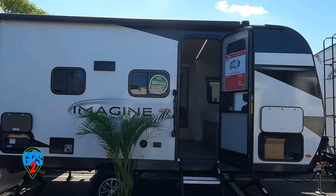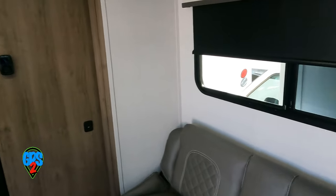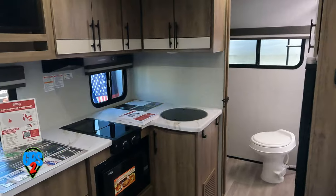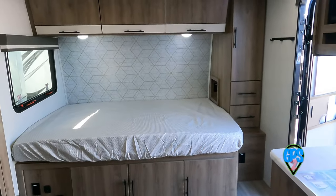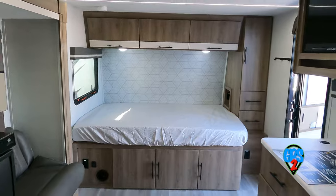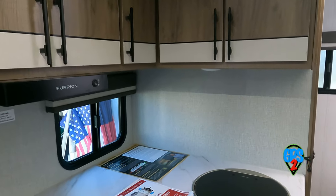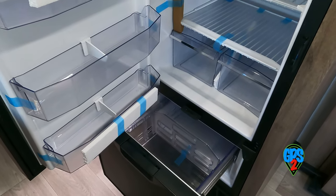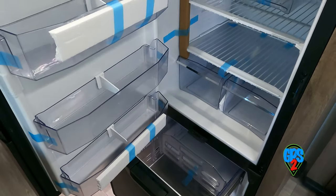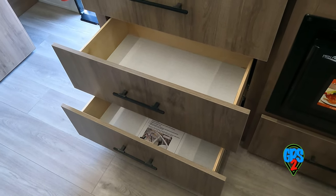The Imagine AIME 16ML by Grand Design is a basic 20-foot trailer with mid quality build. You really get a sense of space in this one. It has a two-burner stove and microwave, a separate refrigerator and freezer. I really like drawer-style freezers — that's what I have at home and I think they work really well on the road. It's easier to get things out of a drawer freezer. Decent storage space above and below.